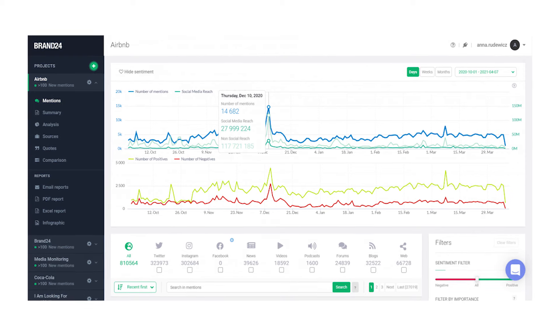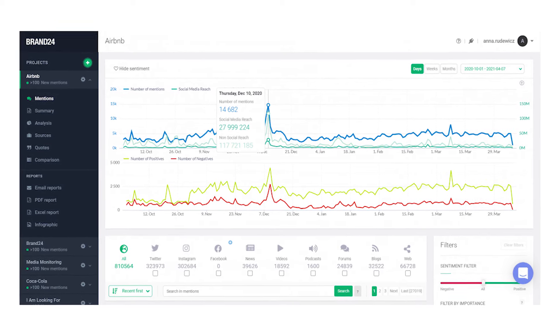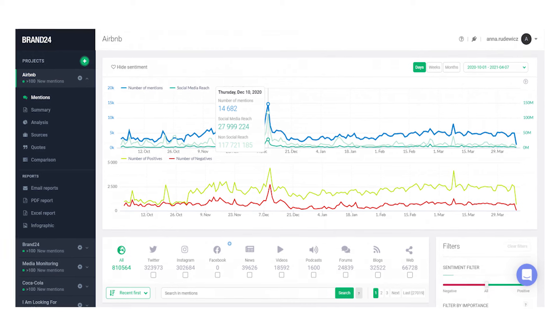Benefit 12: Measure the value of organic reach. This is especially useful for agencies who need to report the results of their strategies to the board of directors in the form of data. You cannot precisely estimate how many people have made a purchase decision after watching a TV commercial. However, if you display the same ad online, you can collect precise information about conversion rates at each step of the customer acquisition process.